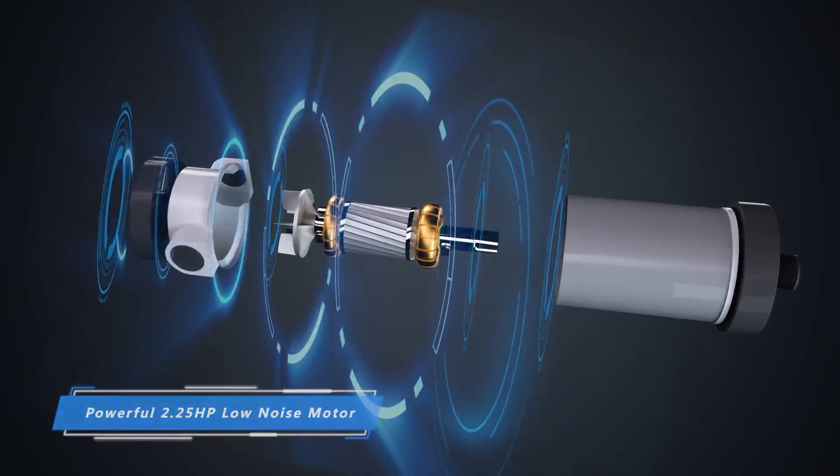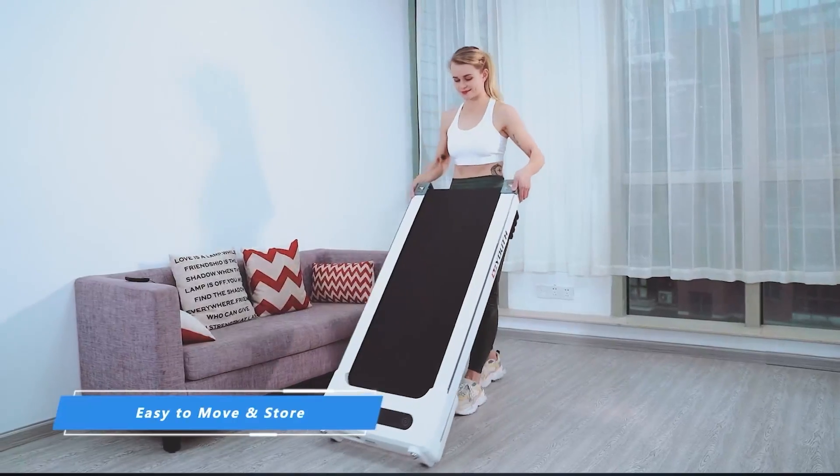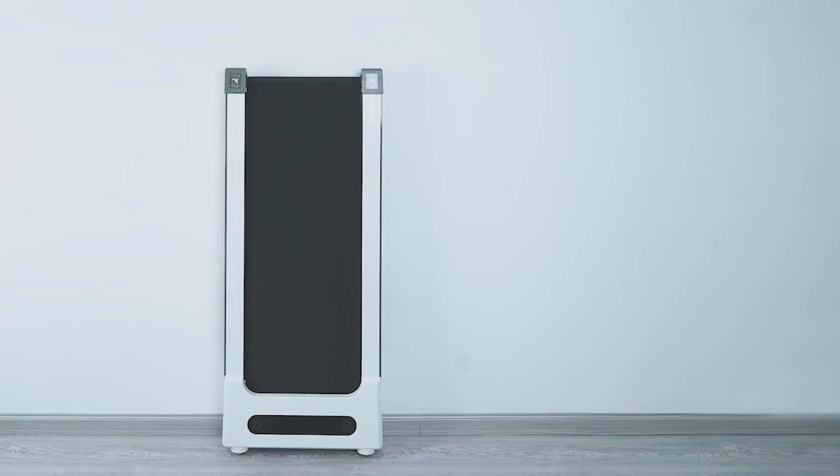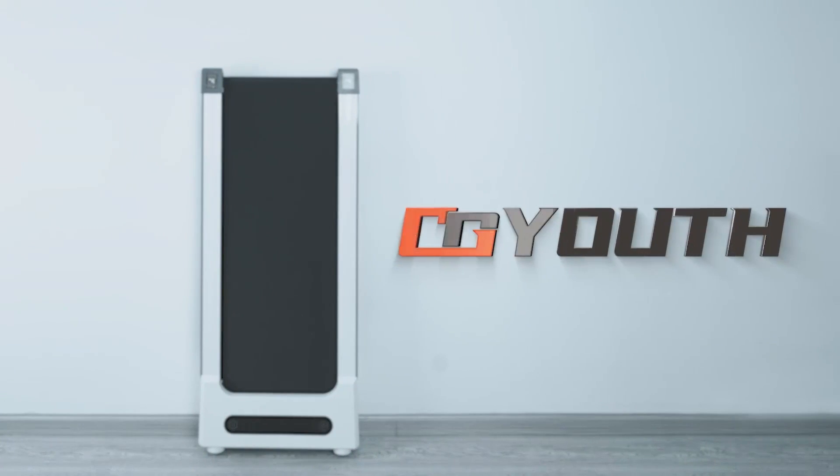Motorized with a 2.25 horsepower motor, the Go-Youth Treadmill is easy to set up and use, making it a great option for those who want a convenient and effective way to stay active.